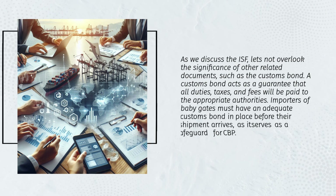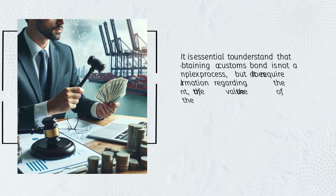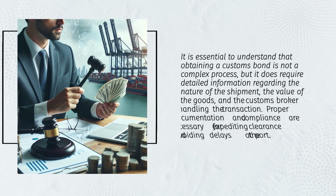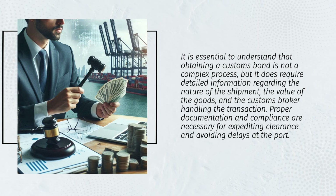Let's not overlook the significance of other related documents, such as the customs bond. A customs bond acts as a guarantee that all duties, taxes, and fees will be paid to the appropriate authorities. Importers of baby gates must have an adequate customs bond in place before their shipment arrives. Obtaining a customs bond requires detailed information regarding the nature of the shipment, the value of the goods, and the customs broker handling the transaction.